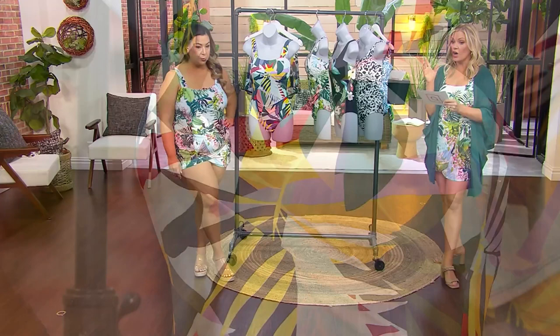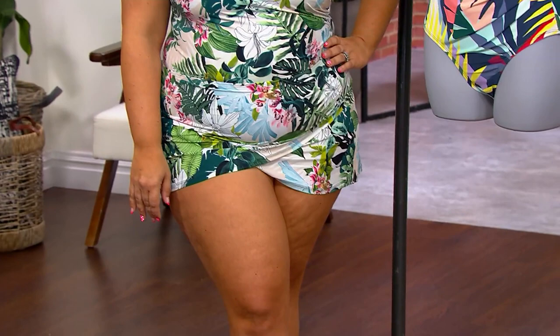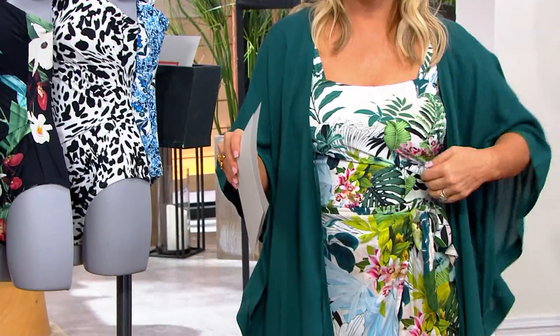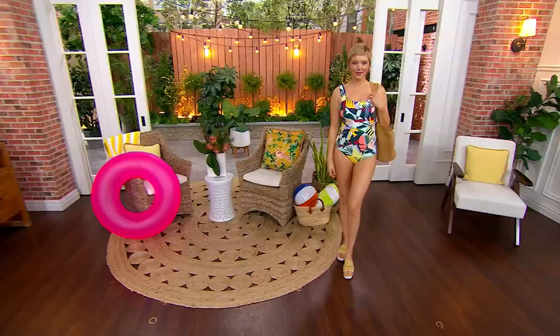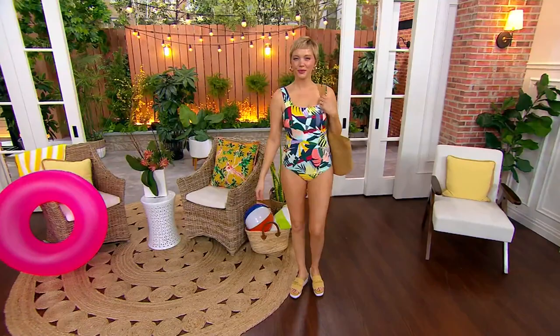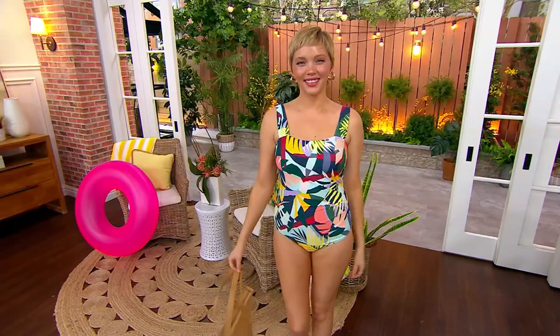Jennifer is wearing the 16 and is 5'2". I'm also wearing the 6, though I could go to the 8 as well since the 8 fit really well too — we're both in the Nature Glow. The swim skirt is coming up in a minute. Jill is 5'8" and is in the size 4 in Tropical Utopia. The whole coordination of this collection is so fun — you can really build an easy vacation wardrobe.